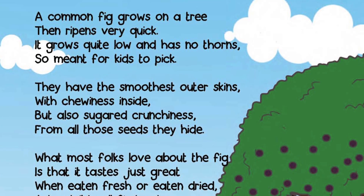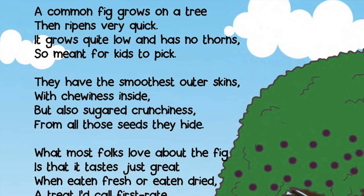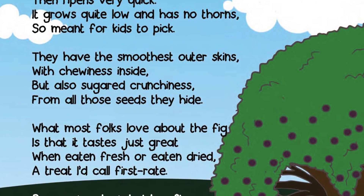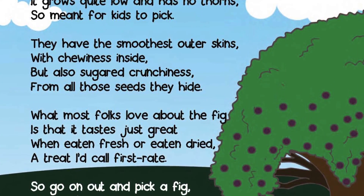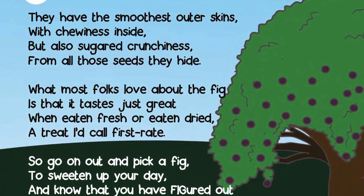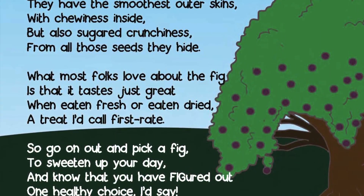A common fig grows on a tree that ripens very quick. It grows quite low and has no thorns, so meant for kids to pick. They have the smoothest outer skins with chewiness inside, but also sugared crunchiness from all those seeds they hide.